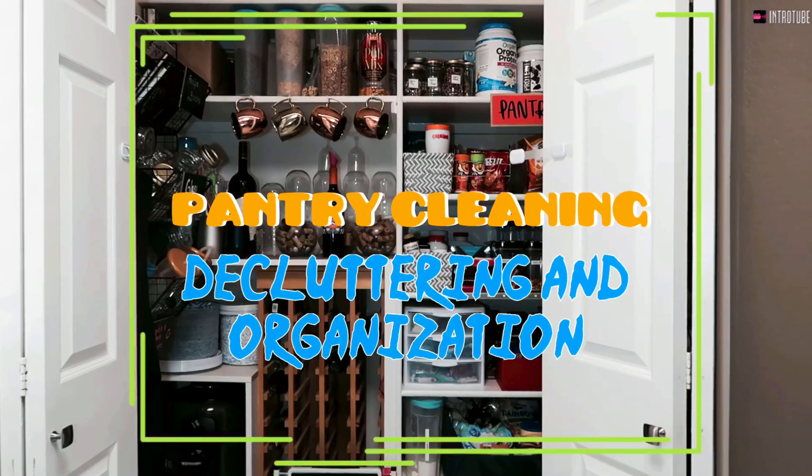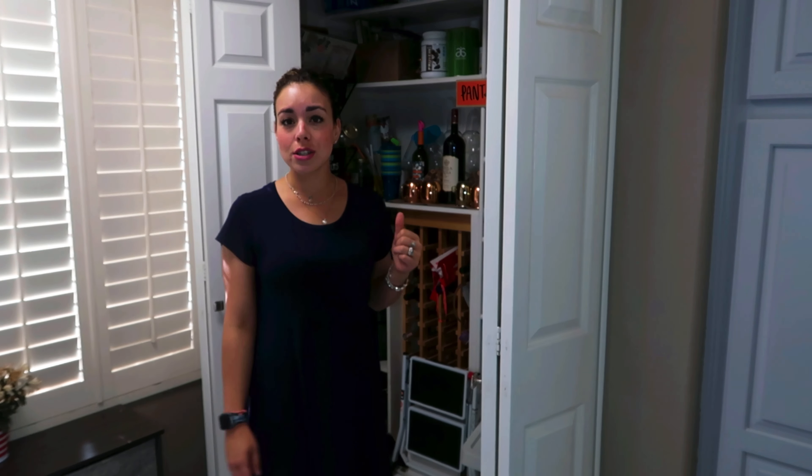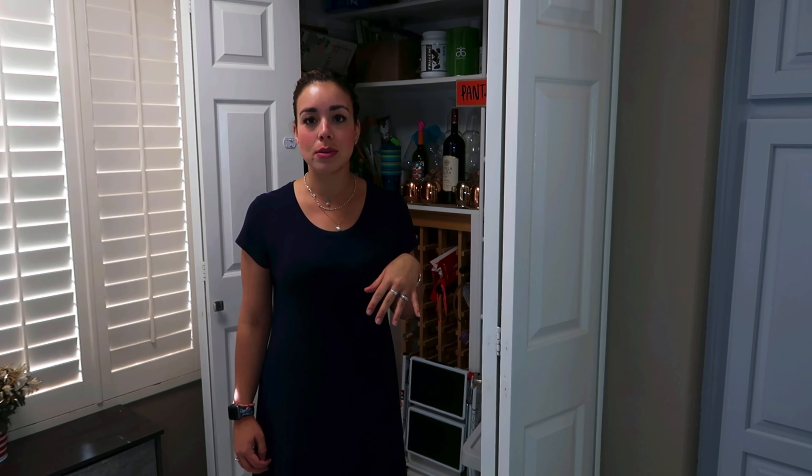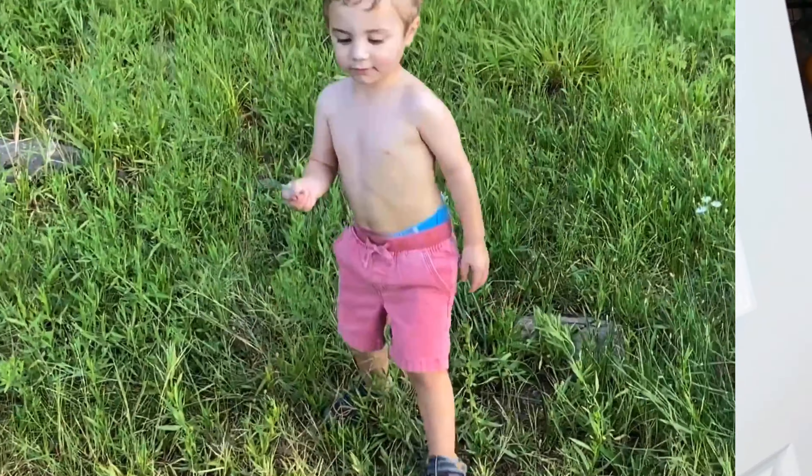Let's look at the final look! Hey guys, thank you so much for clicking on today's video. We're going to be tackling our pantry. If you're new, don't forget to give it a thumbs up and subscribe to my channel to look at more content. I would love to have you as a viewer, and if you are a subscriber already, thank you for coming back. I hope you enjoy today's video — get some motivation on, because we're going to be tackling our pantry!